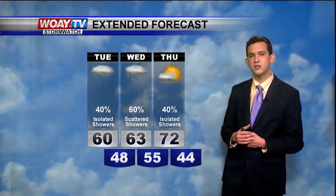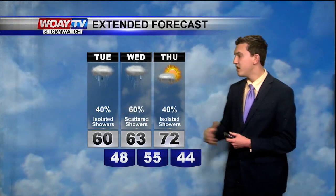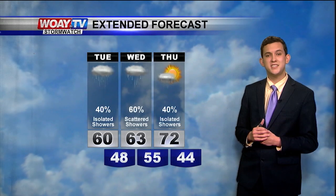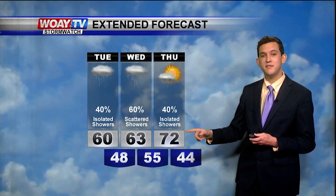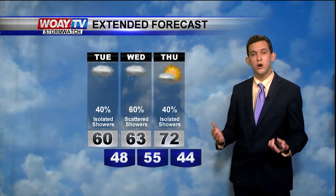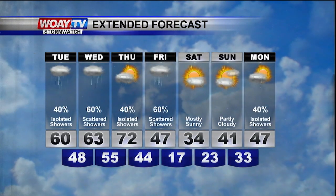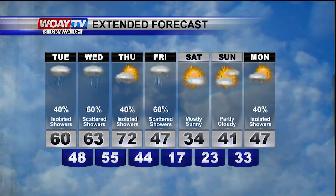This is what your extended futurecast is looking like: warm temperatures, and we could break a record on Thursday. The record is 68 degrees and we're forecasting 72 degrees. Rain chances are pretty high for the next four days, but don't worry — we're going to dry out by Saturday and Sunday. Temperatures will be kind of cold, but we warm back up by Monday.